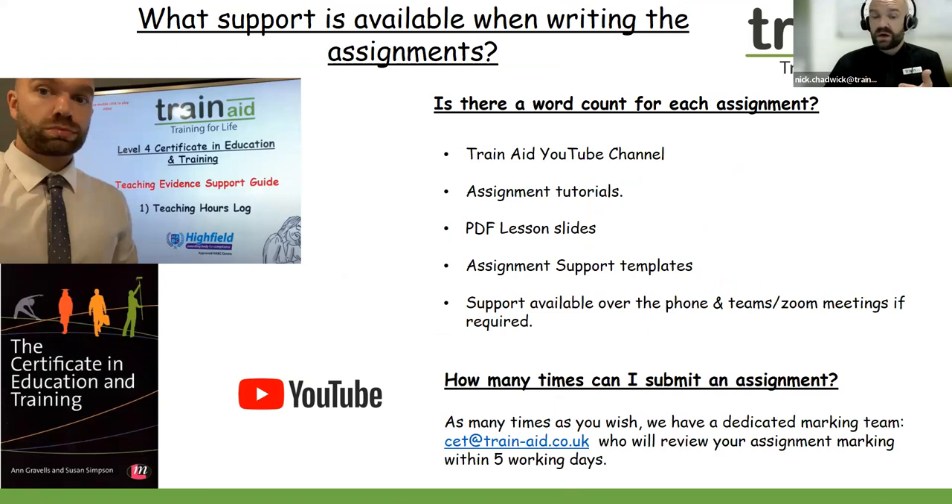What support is available with regards to writing the assignments? We have our YouTube channel, so please do sign up and keep up to date with our videos. There is also support available over the phone and through a Zoom meeting if required. You can reach out to the Train Aid team and we can book in a meeting with you to discuss your course. The marking team work to five working days to turn around marking, so you can send in those written assignments as many times as you wish to get formative feedback.